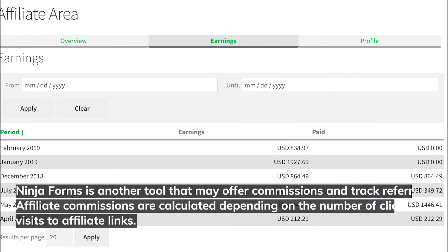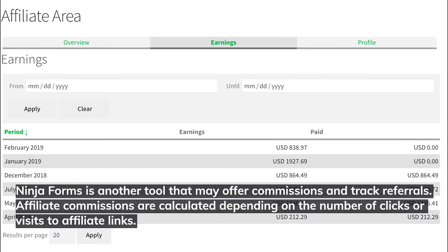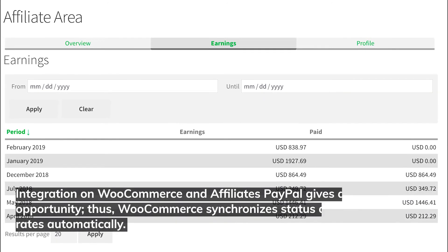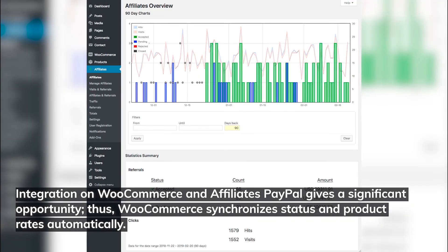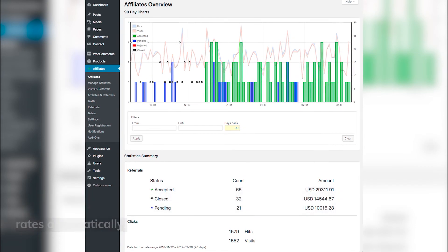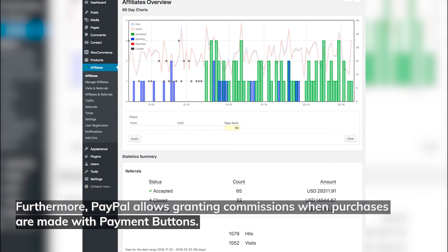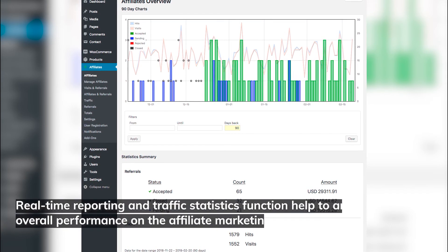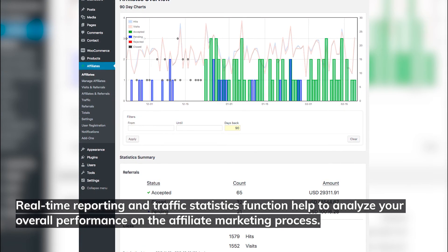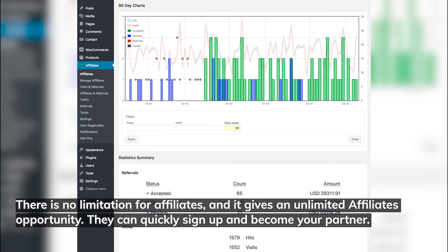Ninja Forms is another tool that may offer commission and track referrals. Affiliate commissions are calculated depending on the number of clicks or visits to affiliate links. Integration with WooCommerce and Affiliates PayPal gives a significant opportunity, as WooCommerce synchronizes status and product rates automatically. PayPal allows granting commissions when purchases are made with payment buttons. Real-time reporting and traffic statistics help analyze overall performance. There's no limitation for affiliates, giving an unlimited affiliates opportunity to quickly sign up and become your partner.